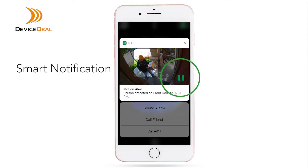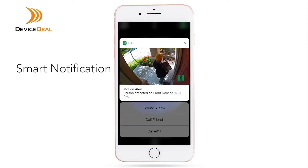Need to see more? Simply tap the play button to start the camera's live stream, or tap the notification to open the app and watch the recording.